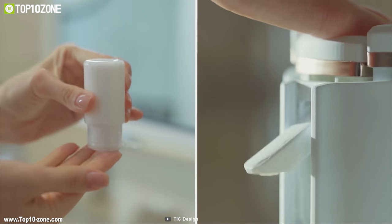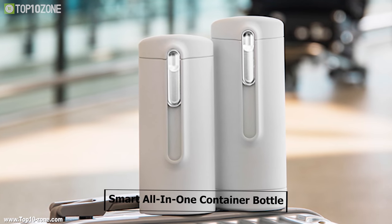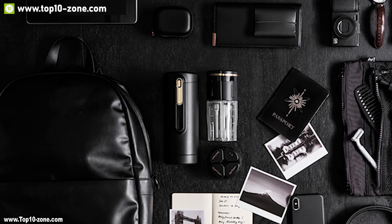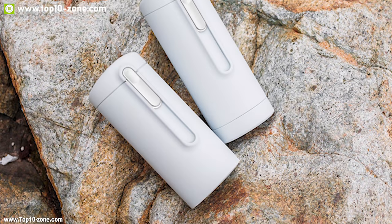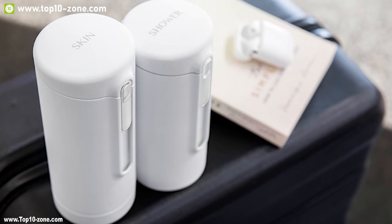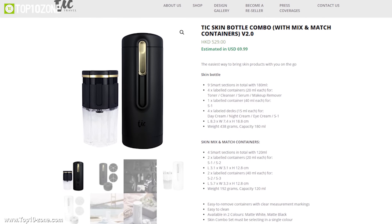It comes with a smart switch which provides easy access to your essentials with just a push of a button. The Teak Travel Bottle is a smart all-in-one container that will make packing and using your traveling essentials on the go a luxurious experience. It has earned good reviews and ratings from customers and you can get it starting from $270 online.